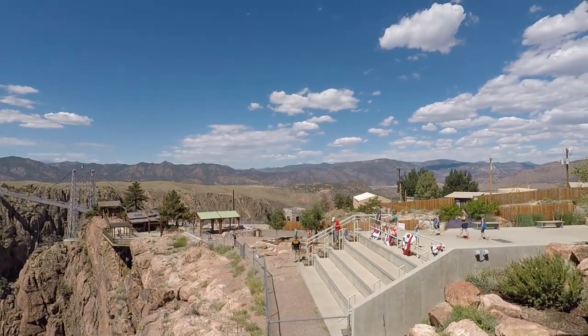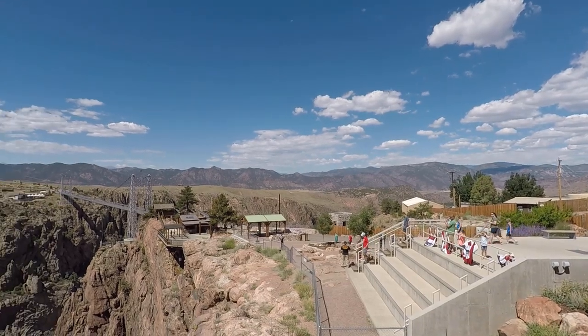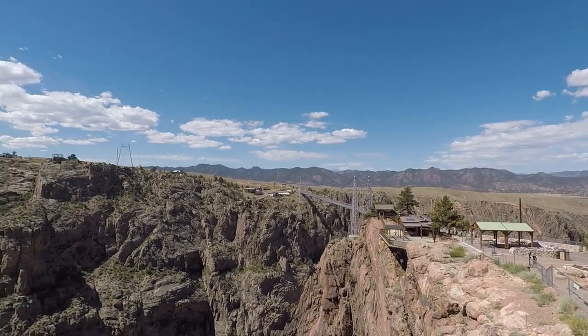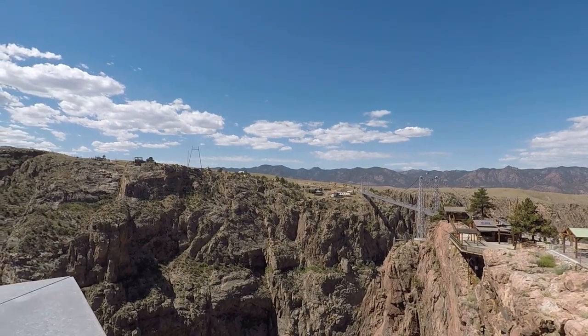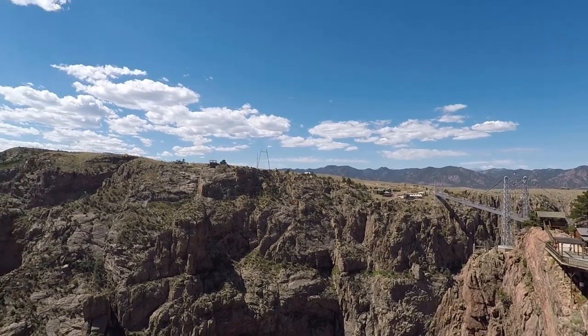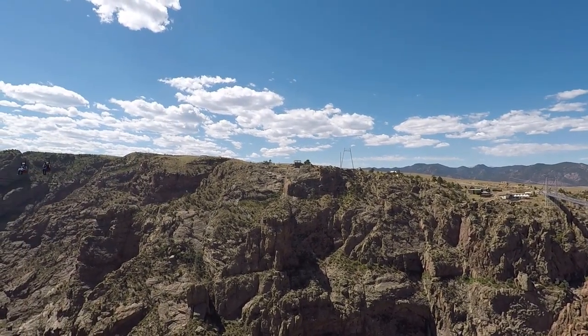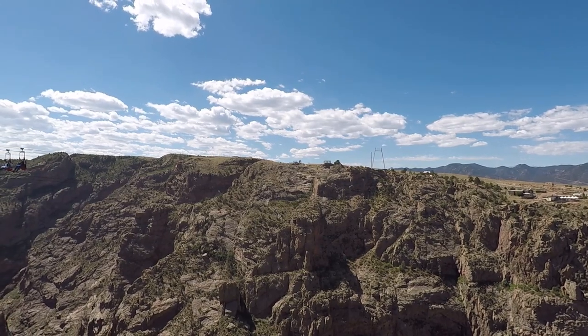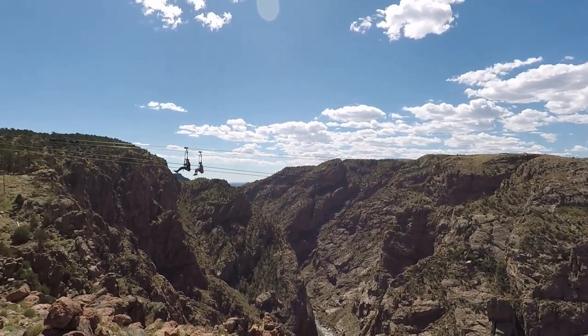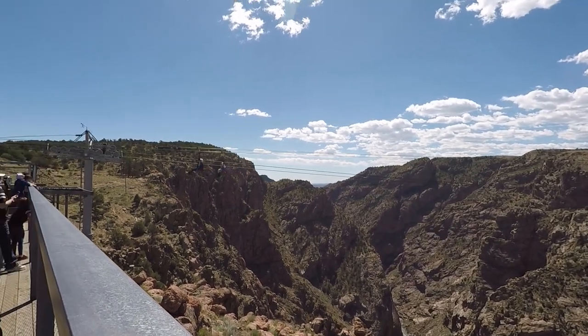We're going to stick around a little while longer to see if we can actually take the gondola across and back. We're also going to try the zip line, but only one of us can do it because they won't allow us to take any of our video equipment across. Obviously they want you to buy their footage — they video record you all the way down the zip line, and you can actually buy that footage afterward.